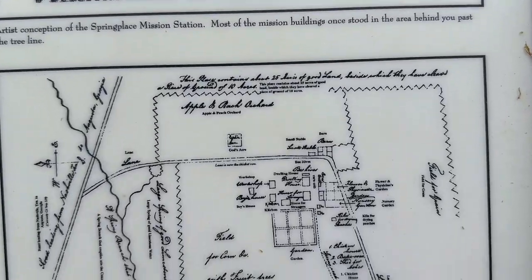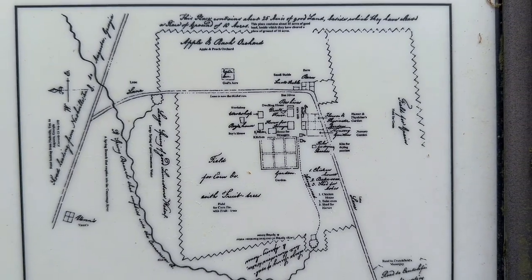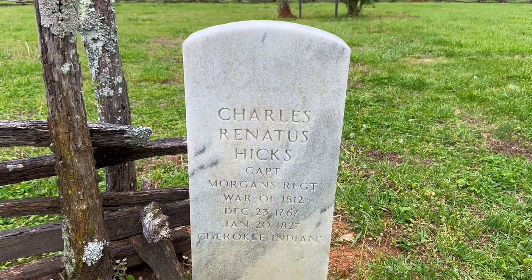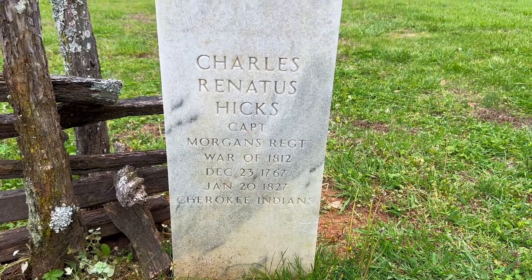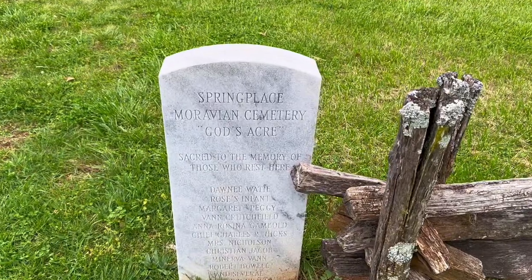This is what the school site originally looked like, and here is the map to show everything. And here is the gravestone that was re-erected of Chief Charles R. Hicks. And here is the stone in memory of those who rest here.